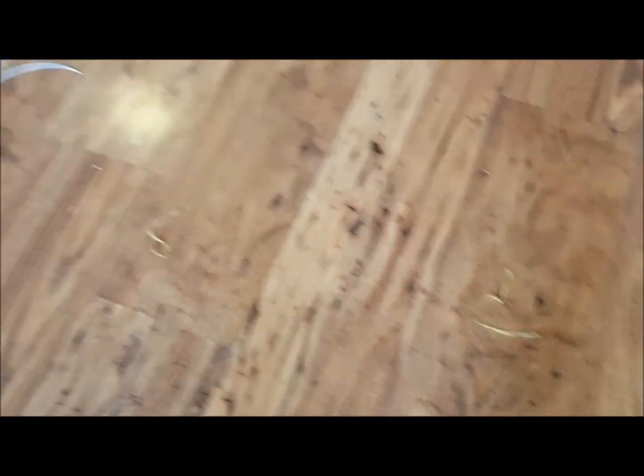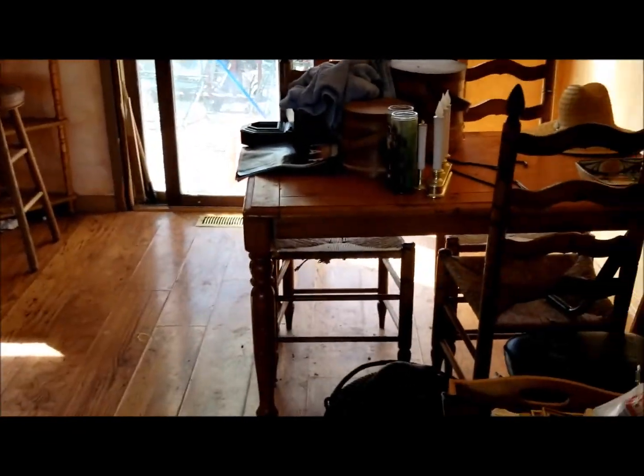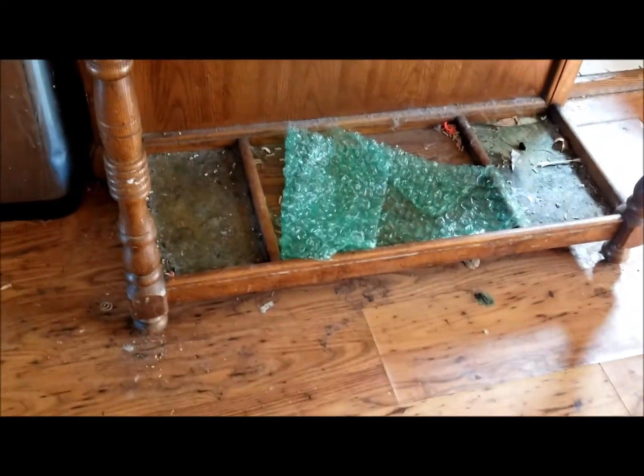All the furniture needs to be removed. If you look at the floors, it's all delaminated. We'll leave the floor intact so that it would still be potentially financeable, possibly. Everything just needs to be removed — it's just full of trash.